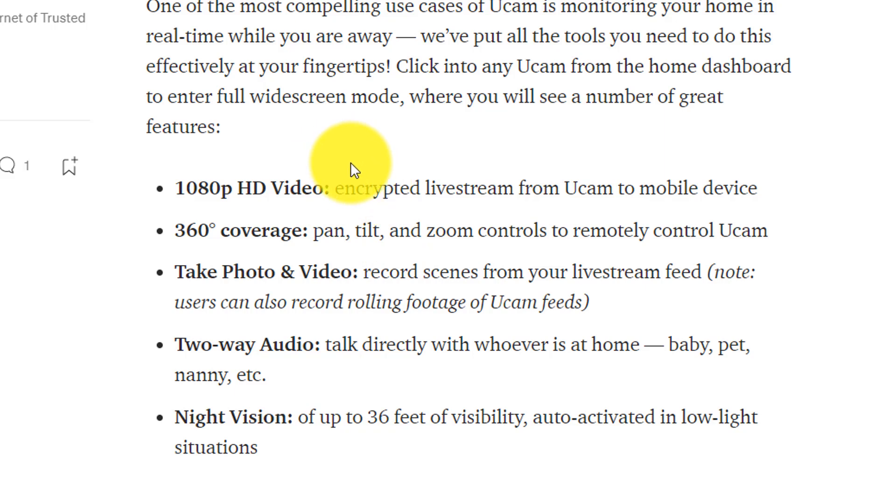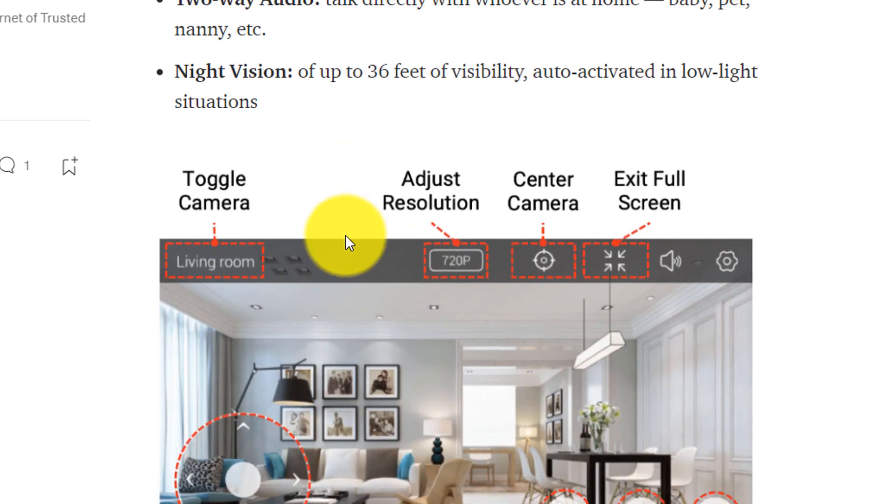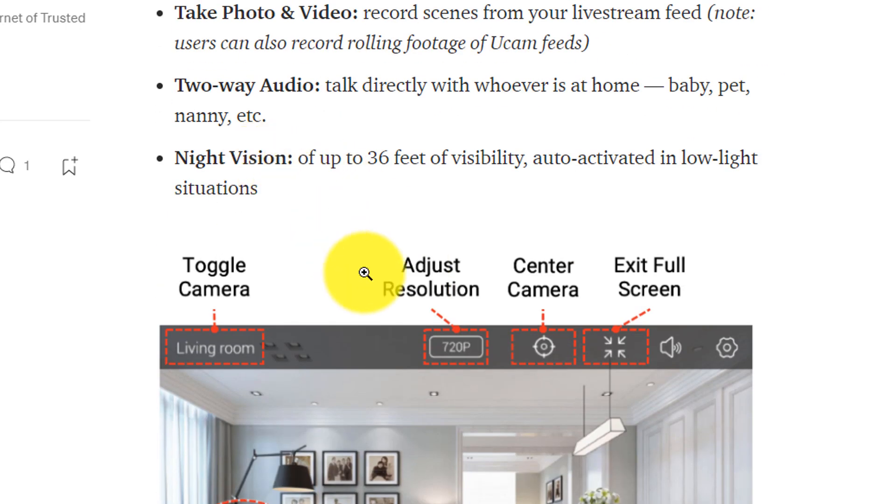If you're wondering what comes with that price tag, well you get 1080p HD video, 360 coverage, you can take photos, video, there's two-way audio, and then also there's night vision, which is kind of cool.